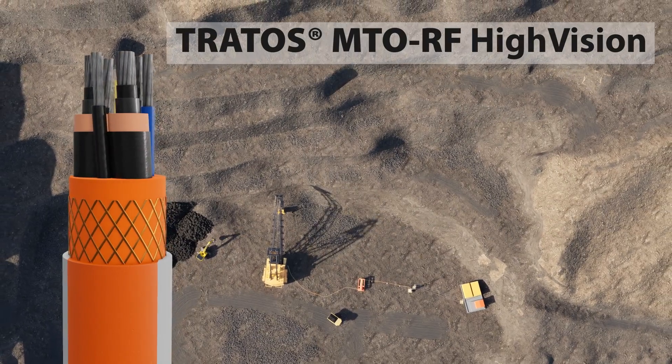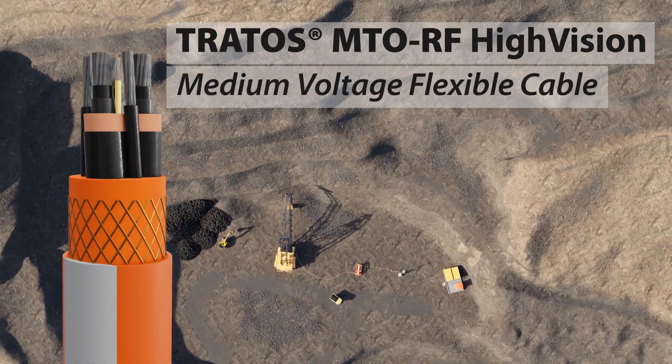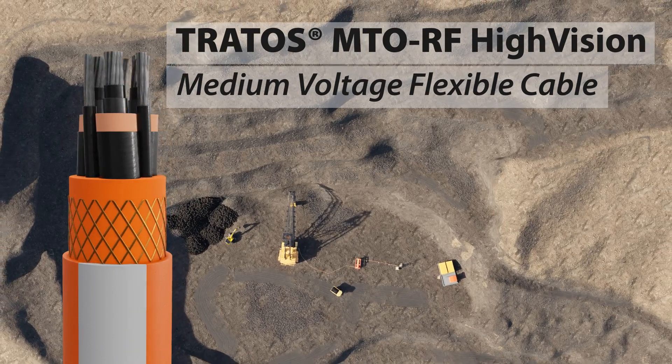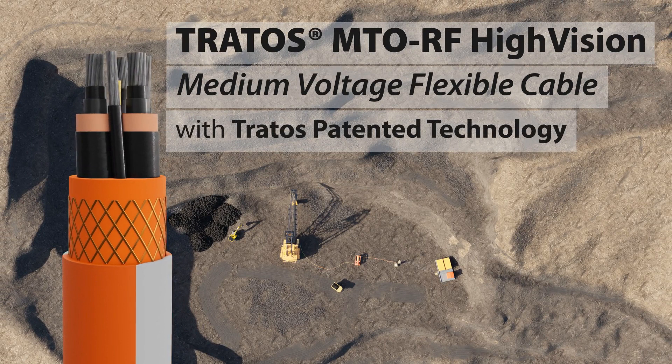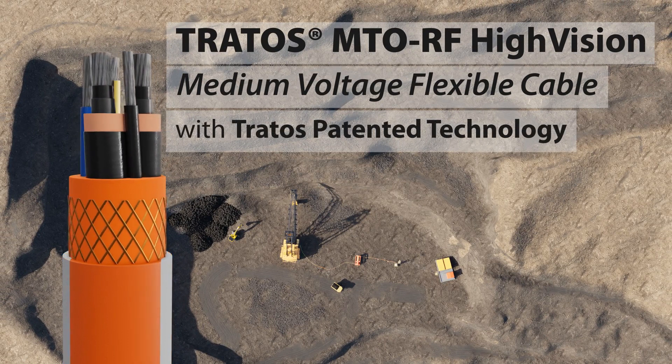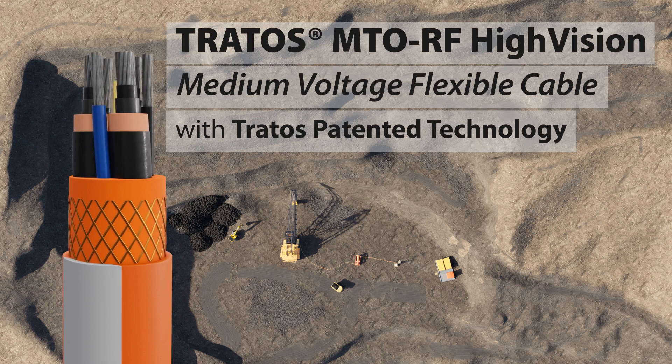Tratos MTO RF has a medium-voltage, flexible construction, based on EPR insulation. Tratos RF uses a technology patented by Tratos, applied inside the compound itself and used in several other applications where safety is paramount.